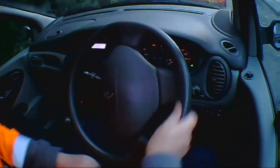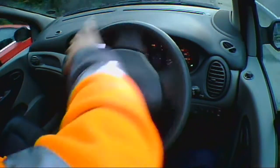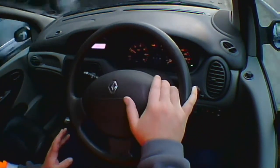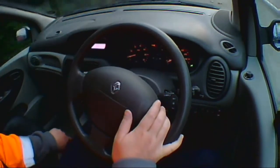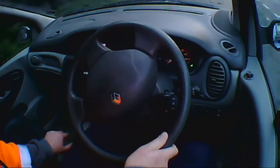Here we have your Renault Scenic. Certainly a very popular car with families and what have you. The first thing I'm going to pick up on this car is the steering is actually quite heavy. It's not an easy car to turn at all when you're not moving very fast.